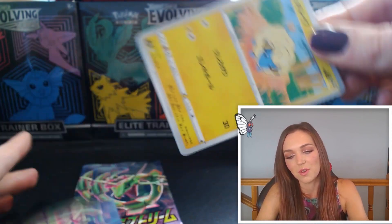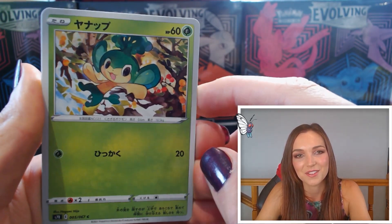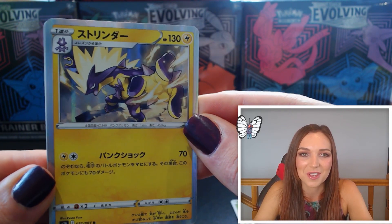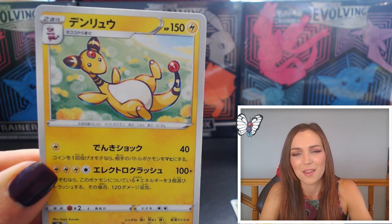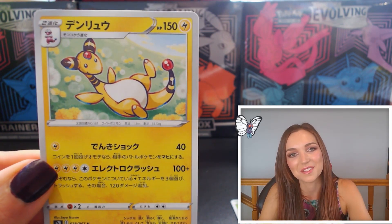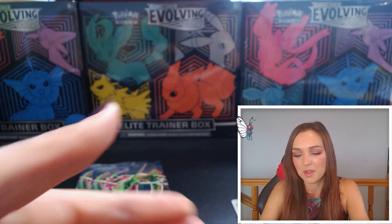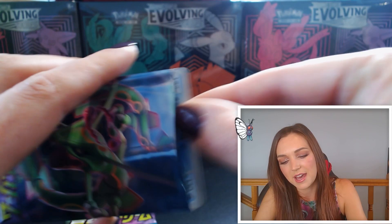Three packs left — what are the chances we get another holo or V/VMAX? Marie, Pansage — so gorgeous, really beautiful artwork. Beautiful Vulpix again. We did get a holo — far out! A holographic Toxicroak card, really cool, I love how he's kind of reaching out of the artwork almost. And then another gorgeous Ampharos — looks like he's rolling around in the meadow in the flowers having a great time. I'm really happy to get a holo. I feel like this box has been really good — I'm not sure if this is average for this set but I'm really happy with it.